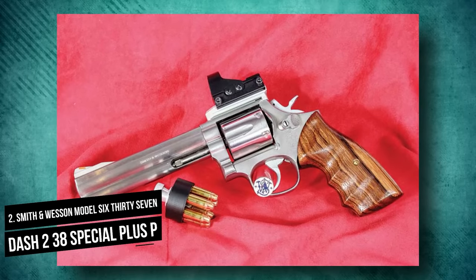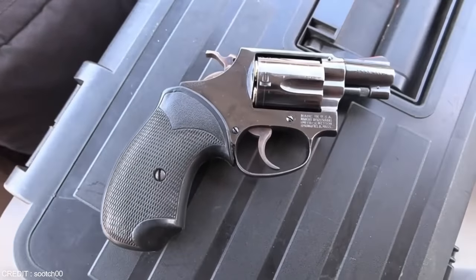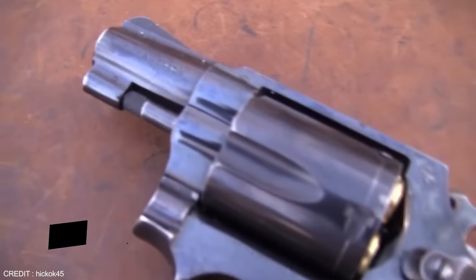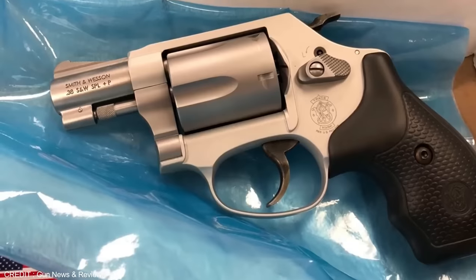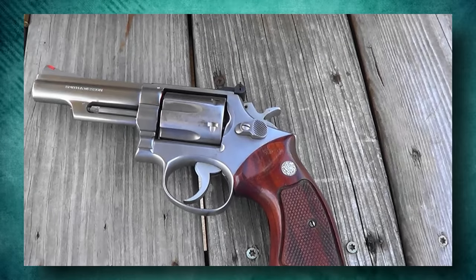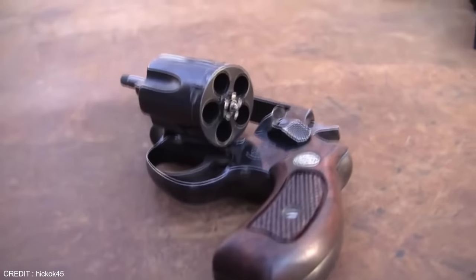Number 2: Smith & Wesson Model 637 .38 Special Plus P. For a concealable revolver, the 637 had all the right qualities: a consistent trigger pull, DA or SA trigger mode, a lightweight grip that absorbs recoil, and a low cost of $389. The 637-2 is more reminiscent of a 1950s-era Smith & Wesson. It uses a stainless steel barrel and cylinder and a lightweight aluminum frame to cut weight. On the right side, the roll is marked 'Airweight.' The 637-2 is actually a variant of the Model 37 Chief's Special Airweight, combining those tried-and-true characteristics with modern features. It is one ounce heavier than the Bodyguard 38. A foam-lined hard plastic case houses the 637-2.